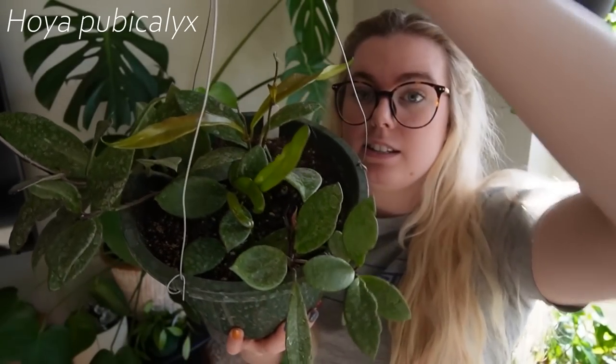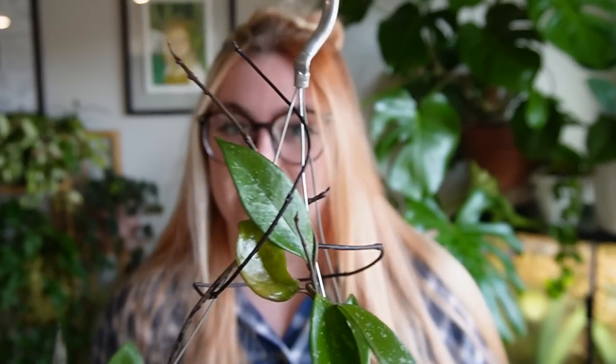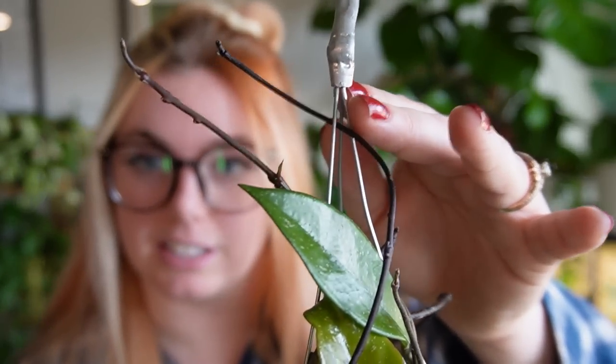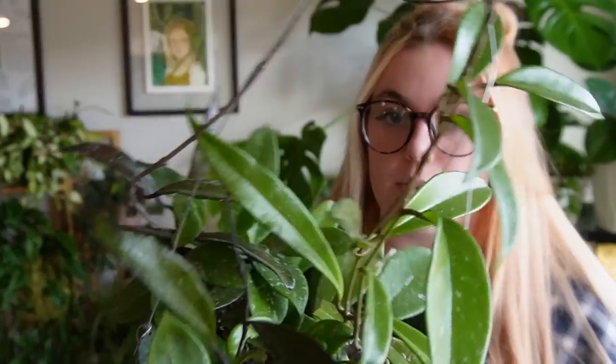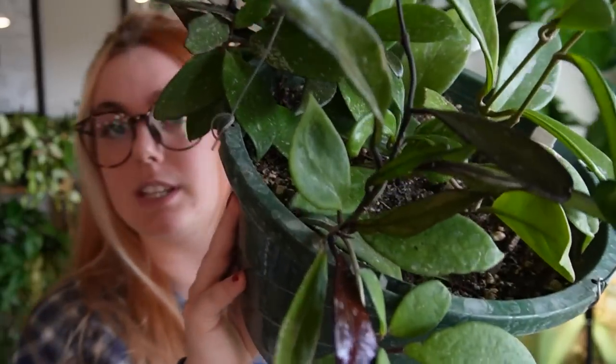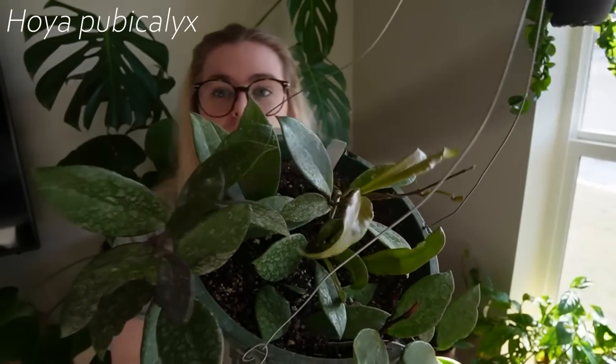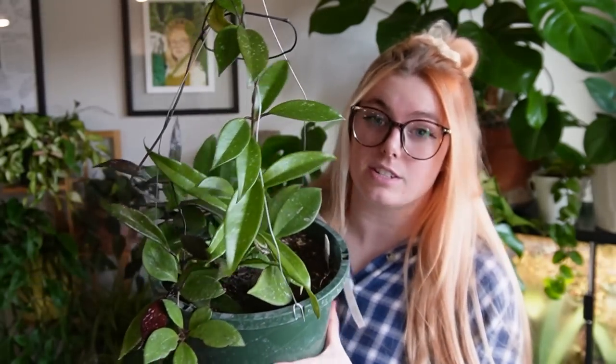The next plant is my Hoya pubicalyx, which is a considerable amount larger than when I first got it. It's looped a ton and had a bunch of runners, so I tried to wrap them around the top. It has lots of dark new growth — all the darker leaves you see are brand new. He's quite big and definitely a really fast grower. I bought this because I wanted a Hoya that would grow fast, and I don't think I was let down. This was only $16 and it's one of the most fulfilling plants I have.